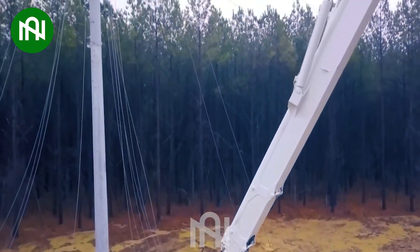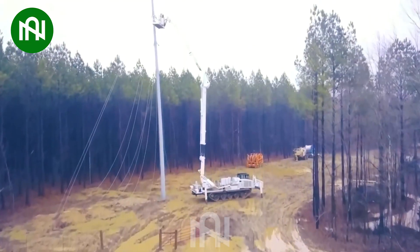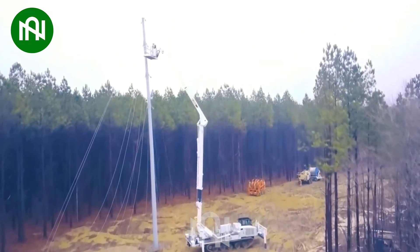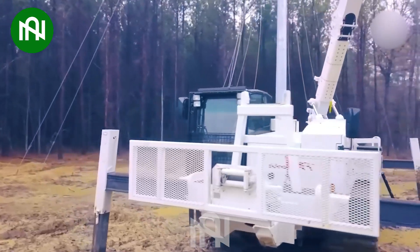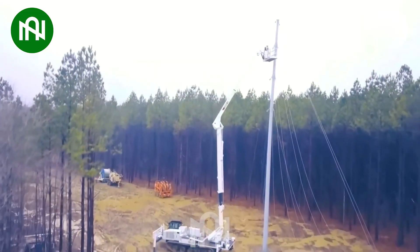The Prinith T16, powered by a formidable Tier 4 275 horsepower engine, boasts impressive reliability and safety features, making it a truly remarkable and unparalleled choice for demanding tasks.